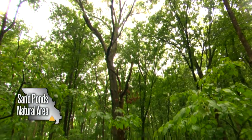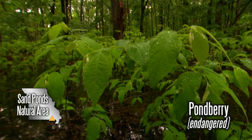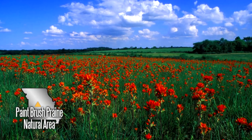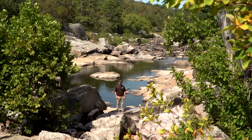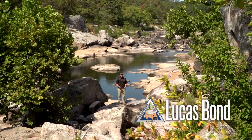The Natural Area System ensures a future for Missouri's marshes, prairies, forests, glades, streams, and a host of other natural communities and landscapes they belong to. It also guarantees that kids of the future will get to experience what Missouri once was.